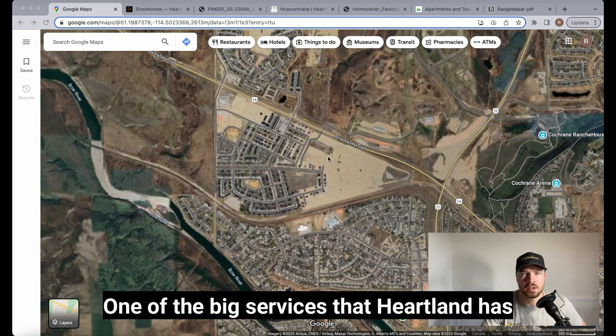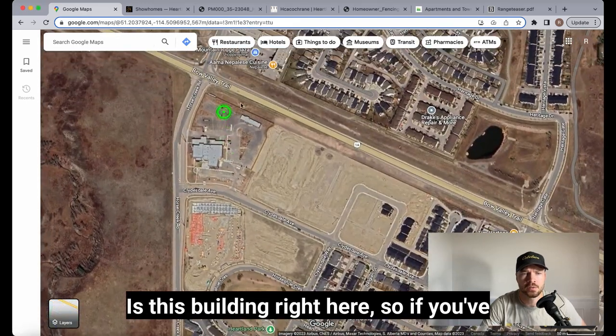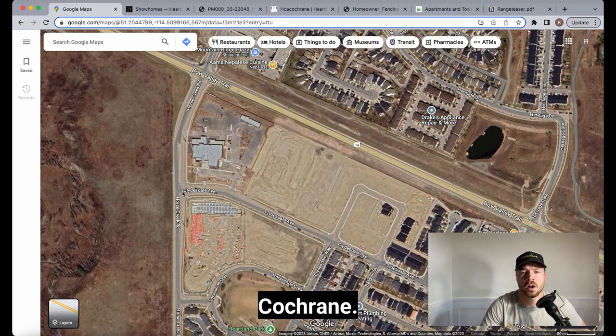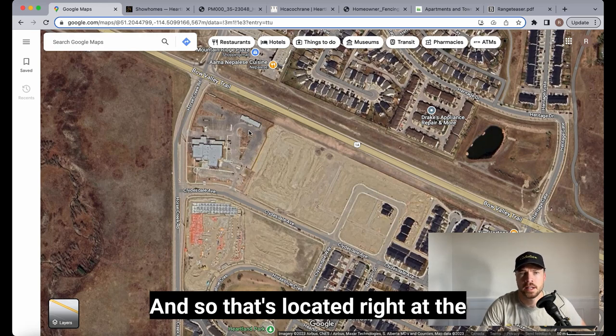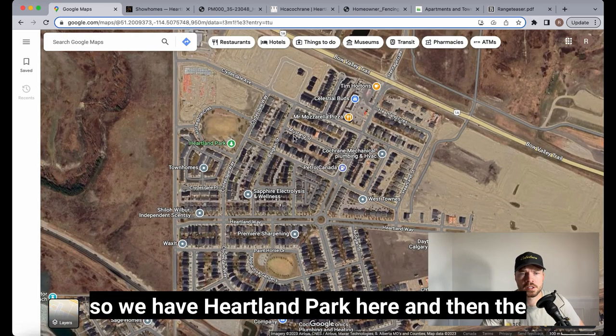One of the big services Heartland has is this building at its western side — the new public services building, or the new RCMP building in Cochrane. So if you've been driving by, that's what that building is.